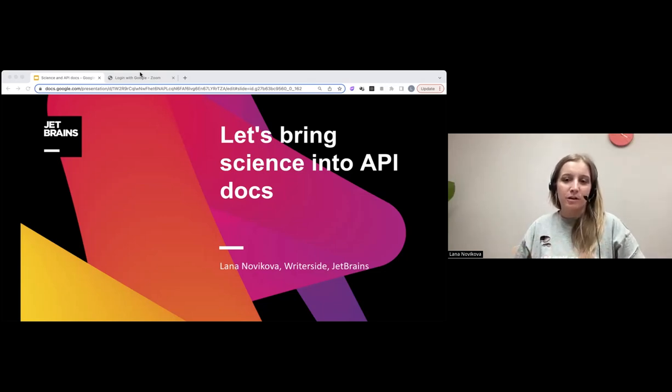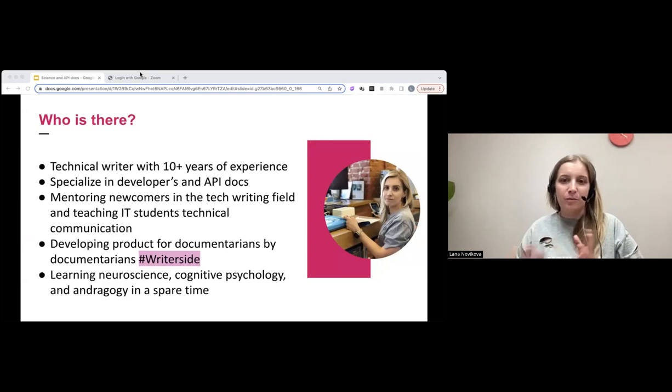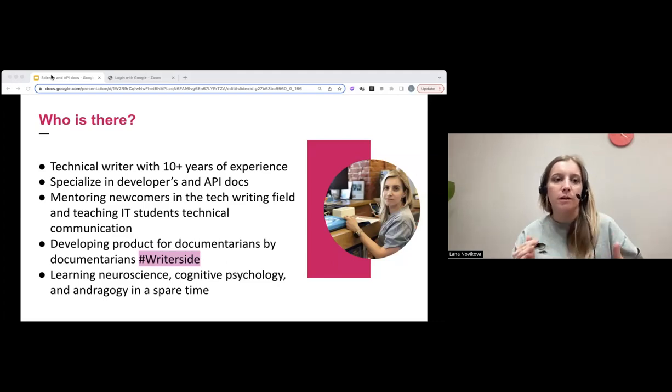My name is Lana Novikova. I work at JetBrains, a company known for making IntelliJ IDEA and PyCharm — tools for developers. We are also developing a documentation tool called WriterSight, and I am a technical writer at the documentation tool, which is pretty recursive. I work mostly with developer documentation and API documentation, and I'm also mentoring newcomers and junior writers. That's why I'm particularly interested in neuroscience, andragogy, learning theory, and cognitive psychology — how to learn and how to teach people even better.